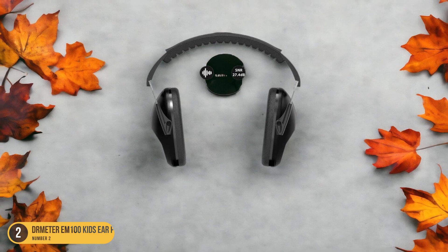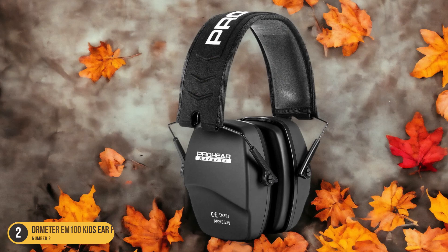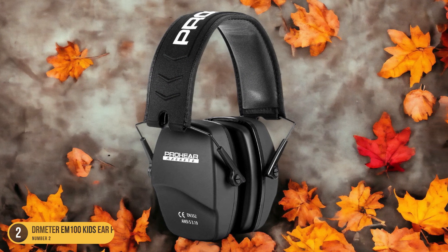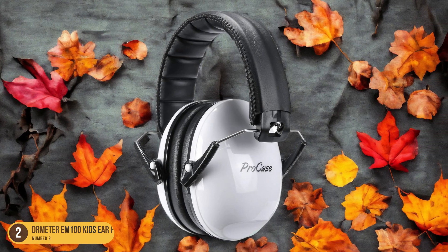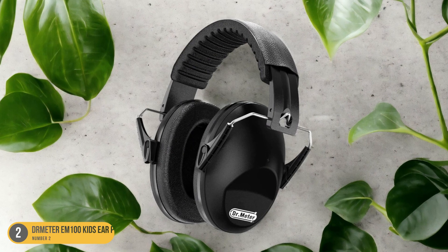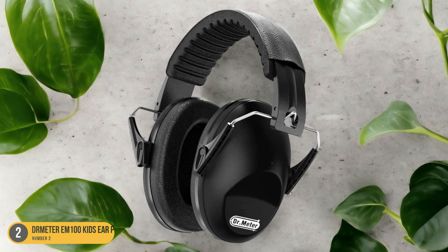The Dr. Meter EM-100 Ear Protection is lightweight, weighing under 0.5 pounds, making it ideal for extended use without causing discomfort. The vibrant color options available add a fun and appealing touch for kids, increasing the likelihood of them using the ear protection regularly. With these durable and stylish earmuffs, parents can have peace of mind knowing their children's hearing is safeguarded from harmful noise levels.